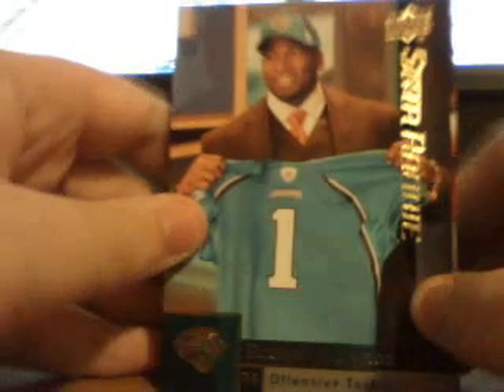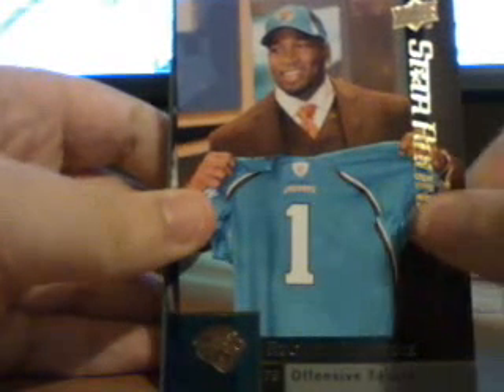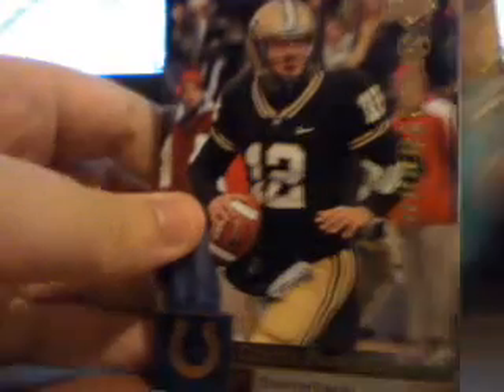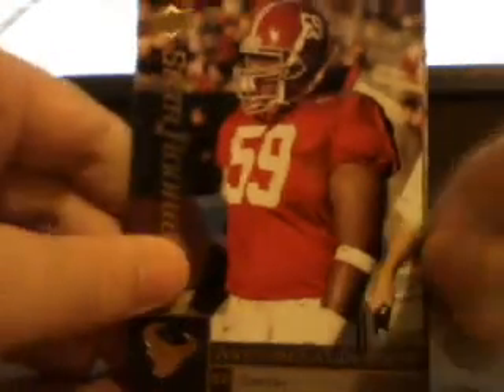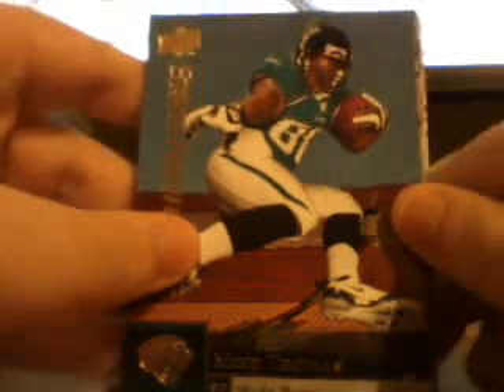Nice Jasper Brinkley rookie from IPC. Eugene Monroe rookie — he was like the 7th overall pick. Curtis Painter rookie. Alfonso Smith rookie. These are all for charity sale except for the Jasper Brinkley. Here's a Louis Murphy rookie, he's pretty nice. Michael O'Hur. Herman Johnson. Anthony Hill. Anthony Caldwell. Mike Thomas.